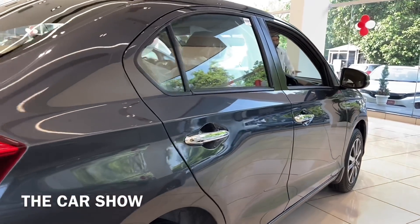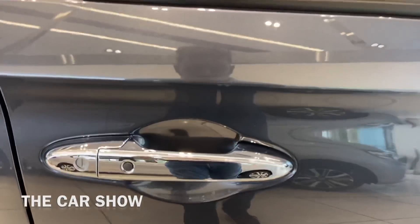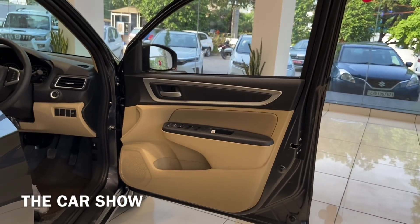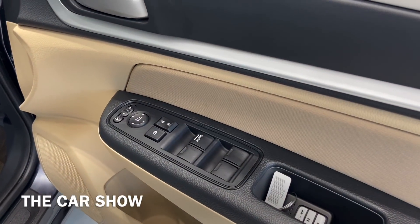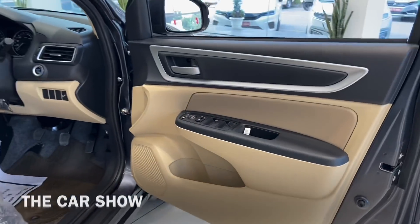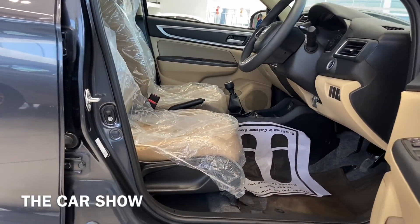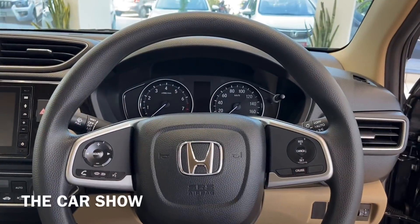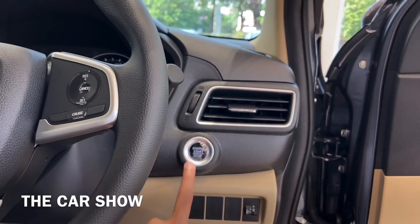Now let's go inside the car and check the interior. On the driver's side door you get a dual-tone finish. All four power window controls are here, along with storage space where you can keep your keys, a bottle holder, and a speaker. The door opens wide so you can enter easily. You get manually adjustable driver-side seats. The smart key offers lock, unlock, and a remote tailgate opener.